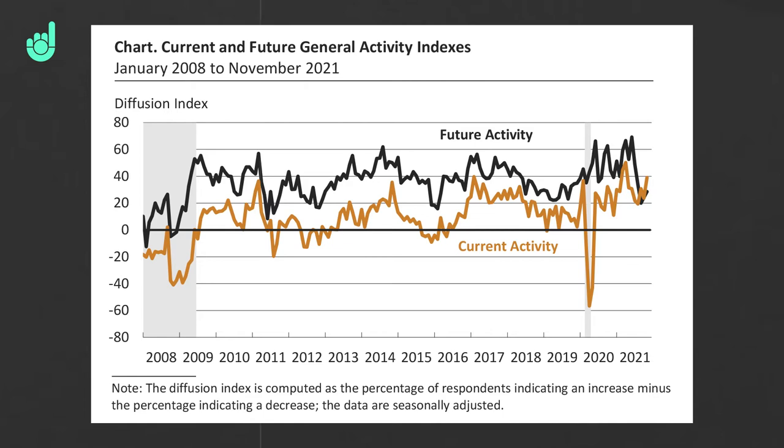If the data release comes in above zero, that's positive and shows that manufacturing is growing, which should lead to higher economic growth. However, a reading below zero shows manufacturing is in contraction and that could result in lower economic growth.